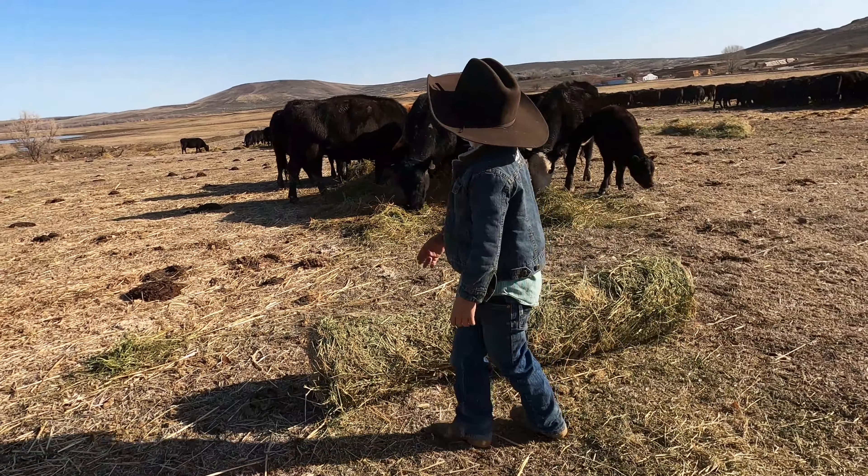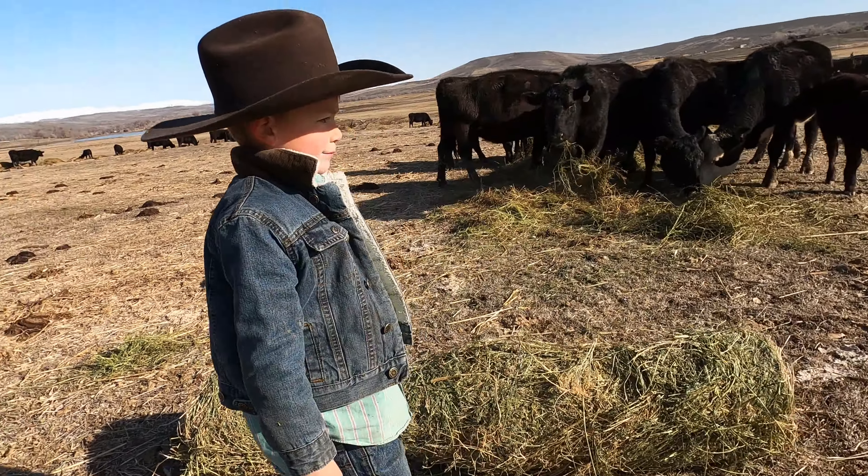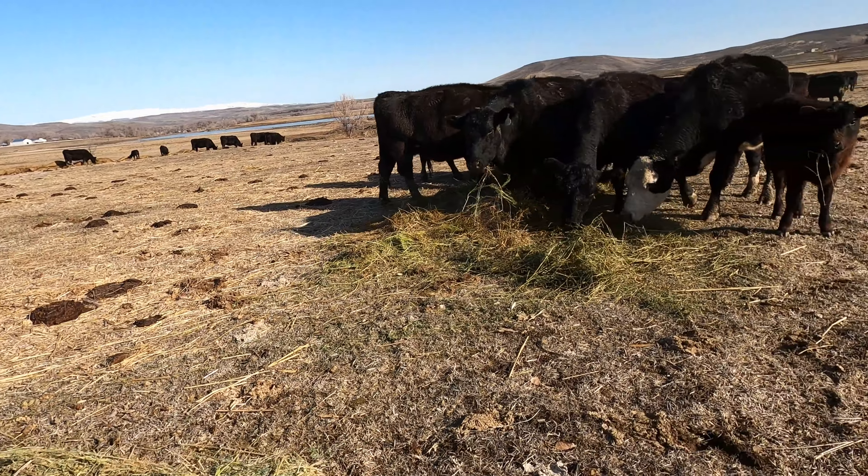You wanna go look at these babies? Mom, there's a whole bunch over there.